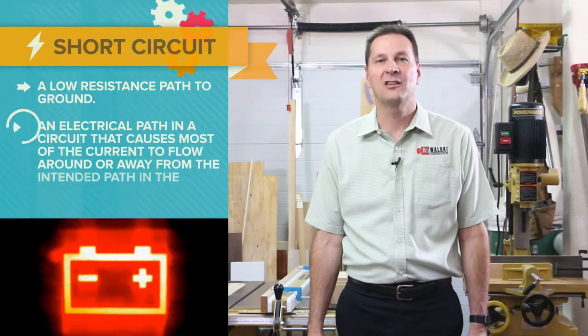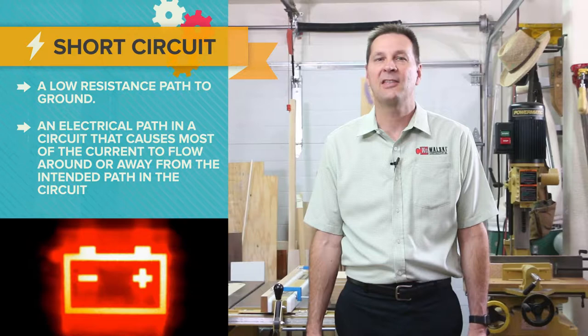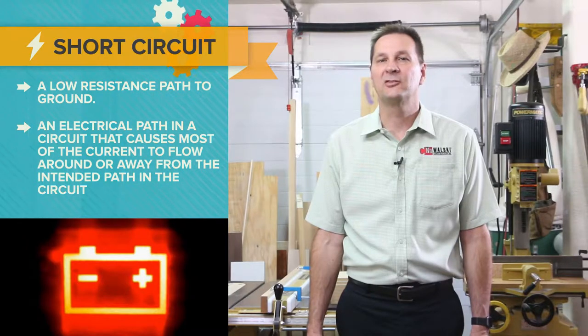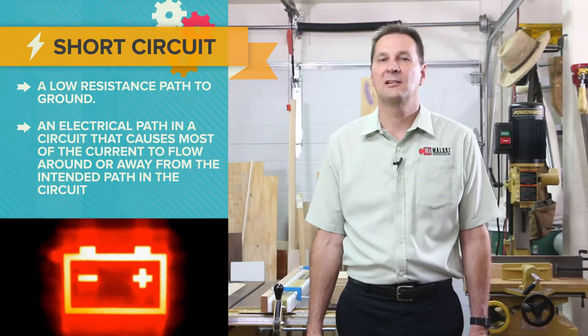A short circuit is a low resistance path to ground — in other words, an electrical path in a circuit that causes most of the current to flow around or away from the intended path in the circuit. A common type of short circuit occurs when the positive and negative terminals of a battery are connected with a low resistance conductor like a wire.